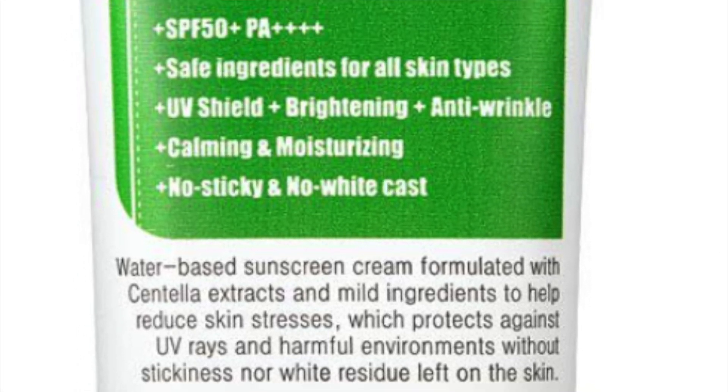This sunscreen was advertised to have an SPF of 50 plus, but when some independent tests were conducted, the SPF results that were yielded were closer to 19 — significantly lower than the advertised amount.